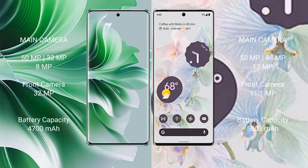Oppo Reno 11 Pro features a rear triple camera setup: 50MP plus 32MP plus 8MP, and a 12MP front camera. Google Pixel 6 Pro features a rear triple camera setup: 50MP plus 48MP plus 12MP, and an 11.1MP front camera.